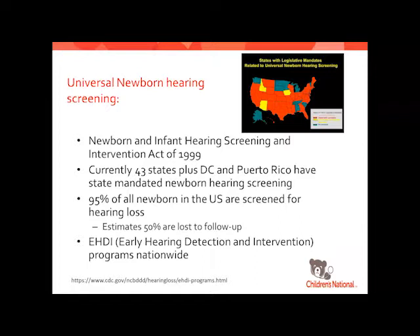When we're talking about diagnostics and hearing, we obviously start right from birth. Universal newborn hearing screening is mandated in 43 states currently, plus D.C. and Puerto Rico, and that started in about 1999 with Congress passing the Newborn Hearing and Infant Screening Intervention Act. Ninety-five percent of all newborns in the U.S. are screened — we actually do really well getting those patients screened. Where we fall really short is in follow-up: patients that don't pass, or are supposed to follow up for risk factors, we lose about 50% of those.